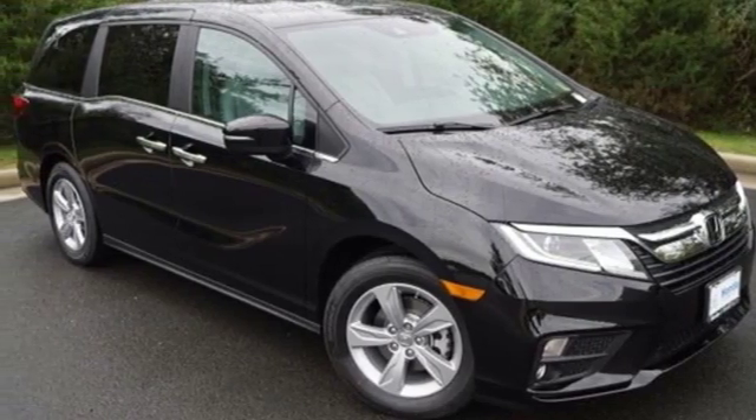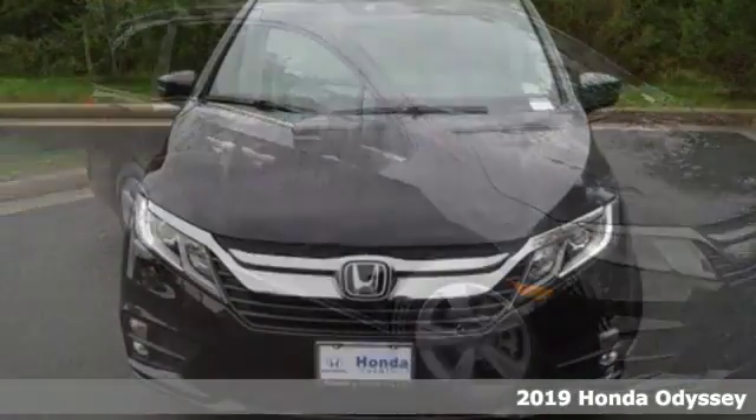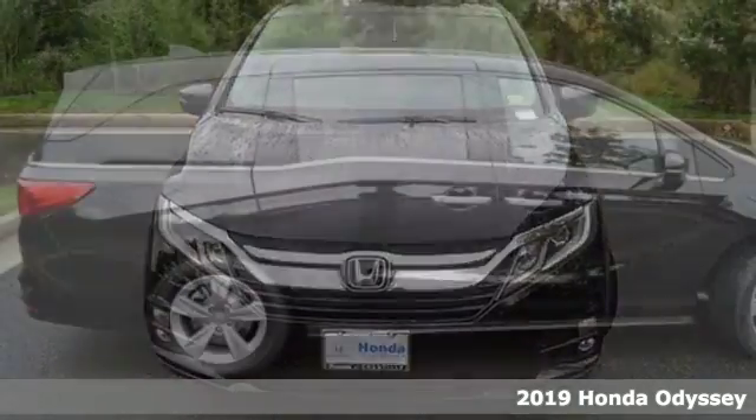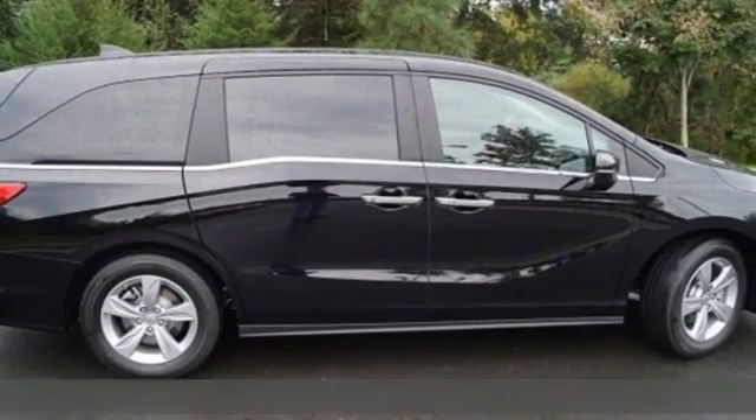Here's a new 2019 Honda Odyssey. Its biggest concern is the same as yours, your family. That's why the Odyssey is the champion of meeting your family's needs.